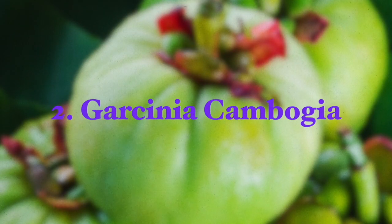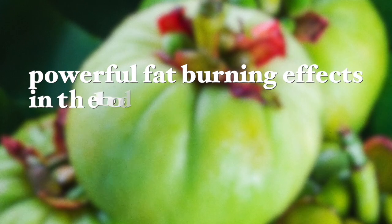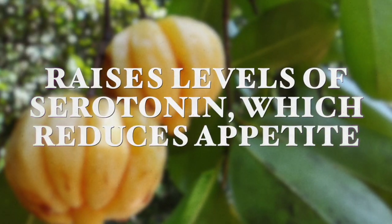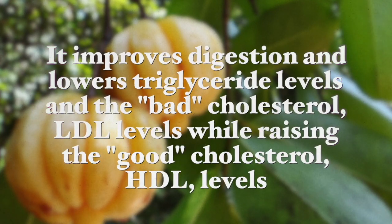The next one is Garcinia Cambogia. The peel of this fruit contains hydroxy citric acid, which has been found to have powerful fat-burning effects and it helps inhibit the production of new fat tissue in the body. This plant helps block the enzyme citric lyase, which the body uses to make fat. It also raises the level of serotonin, making us feel better and also reducing appetite. It improves digestion and lowers triglyceride levels and bad cholesterol LDL, while increasing good cholesterol HDL, and therefore it's great for weight loss.